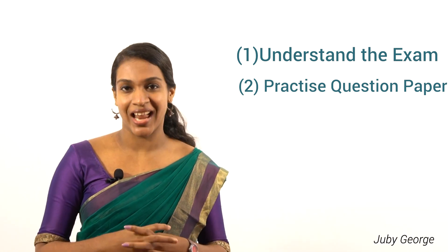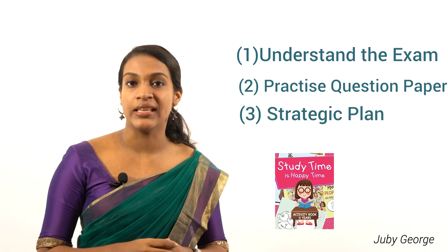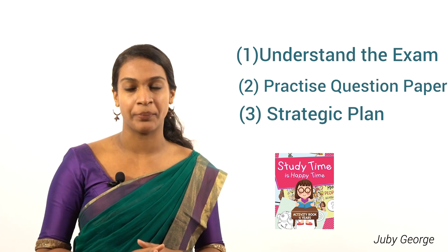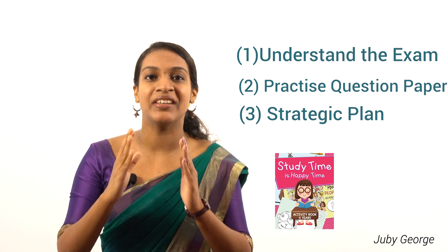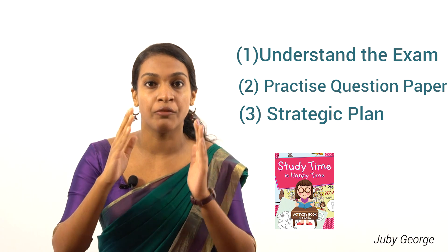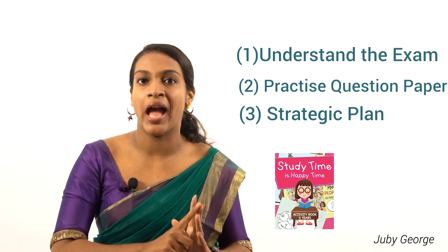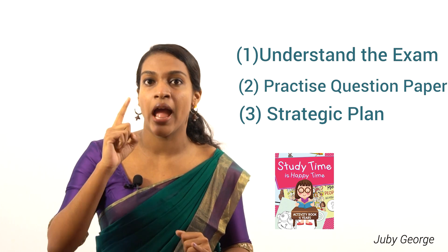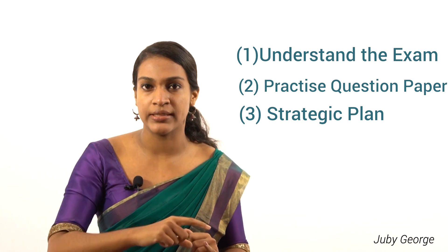The third tip is a strategic plan. Every UGC NET exam aspirant must have a strategic plan to crack the exam. You must be aware of your daily routine and how much time you would be spending for your studies — you must have a plan for it. Also, you must know the syllabus and have a written copy of it for yourself.